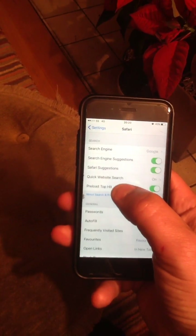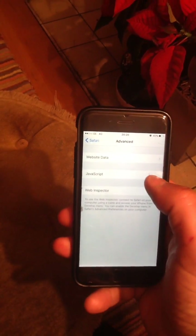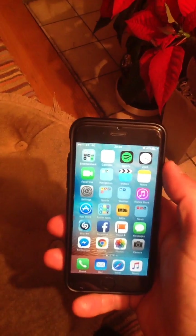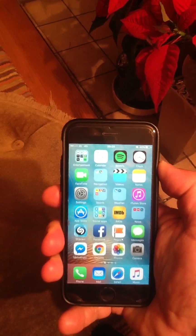Open up Safari in Settings, go all the way down to Advanced. Now switch off your JavaScript — that will be on, switch that off. Then come back out of that, turn off your phone as normal, just hold down your button, power off, then power back on.